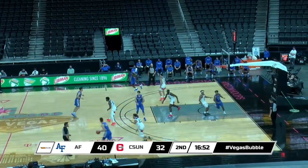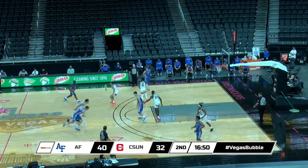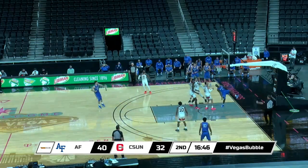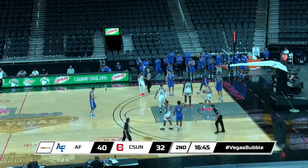Van Solen sideline right, brings it up high, now to Akaya. Akaya holds, driving left of the lane, all the way in. Amika off the glass, count it! And he goes to the line!